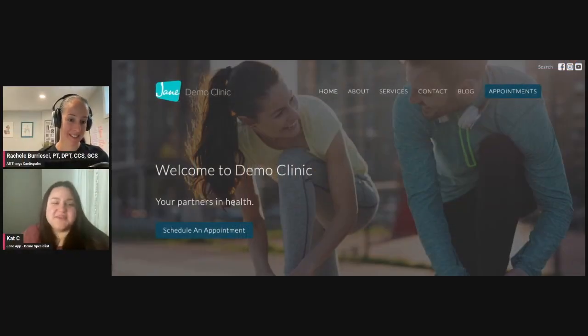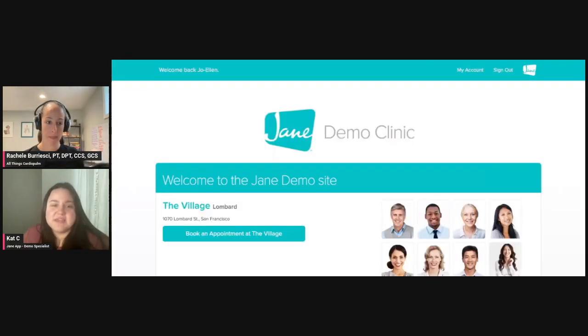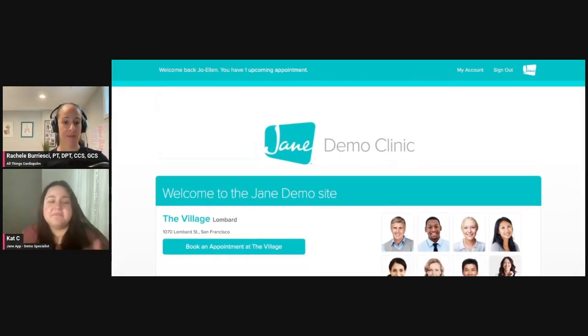So welcome to the demo clinic. I like to always start off here because this is our clinic site — they're a partner of ours. I like to start at a website because you're probably going to have one, and the transition for the client is an important part of that process. If we go ahead and click appointments, you're going to see we are now in the Jane booking site. It's very Jane-ified at the moment — you've got the Jane logo and Jane colors — but of course all of that branding is going to be able to be changed for you.